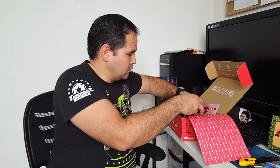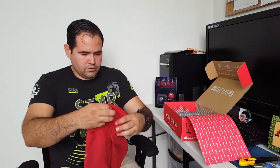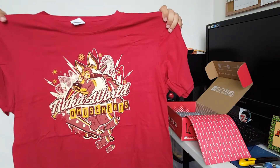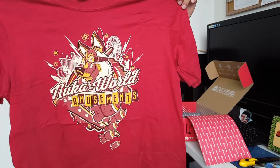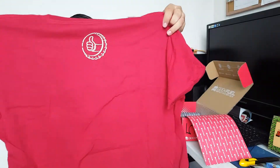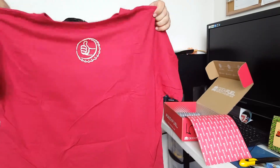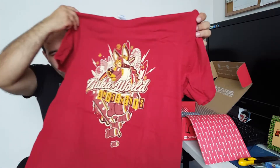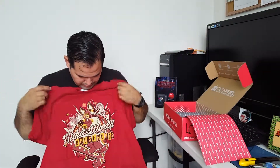Now let's see the shirt — I like the color. This is size large. On the back it has a bottle cap with a thumbs up, and it says 'Nuka World Amusements.' You can see a bunch of nukes falling down as a dog or wolf is detonating some plates. I like this shirt — I like it, I like the color.